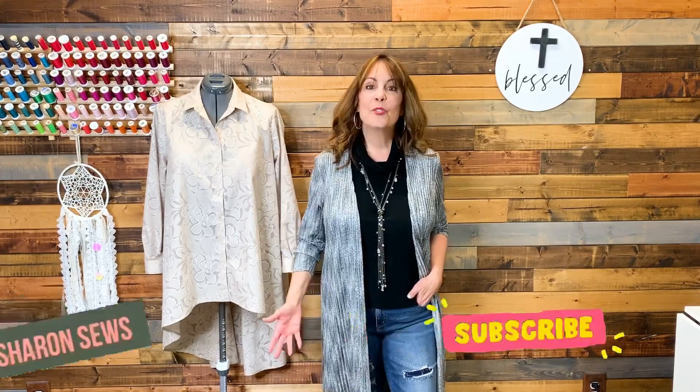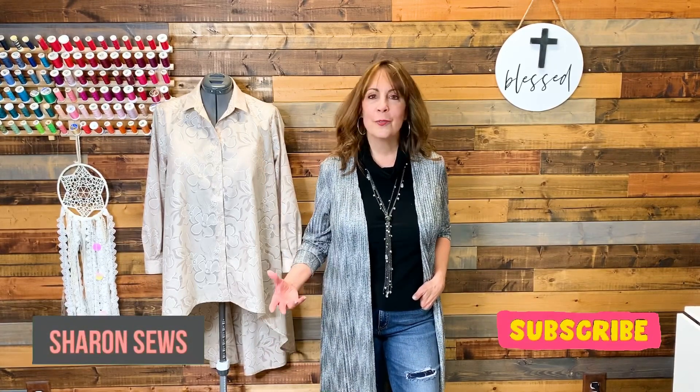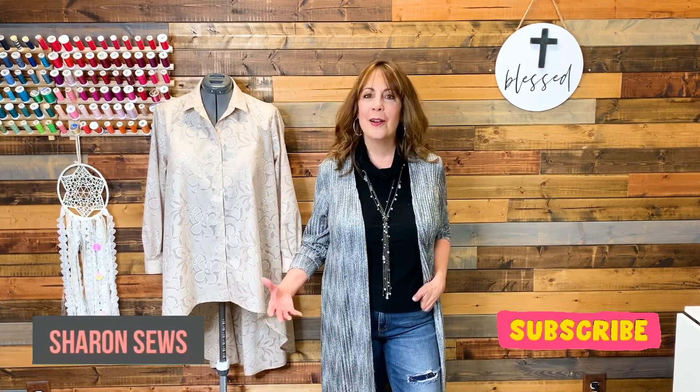In today's video, I'm going to share with you my thoughts on this big shirt that I just sewed. I'm Sharon with Sharon Sews. Welcome to my channel, a channel all about sewing.